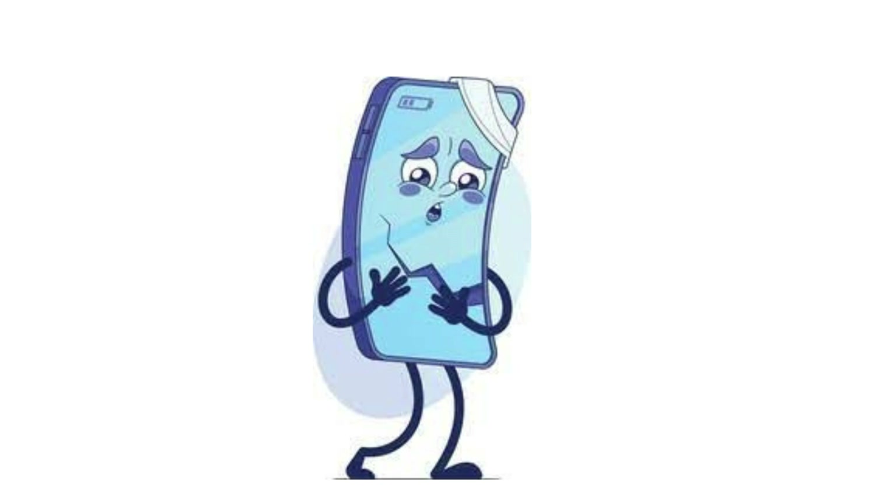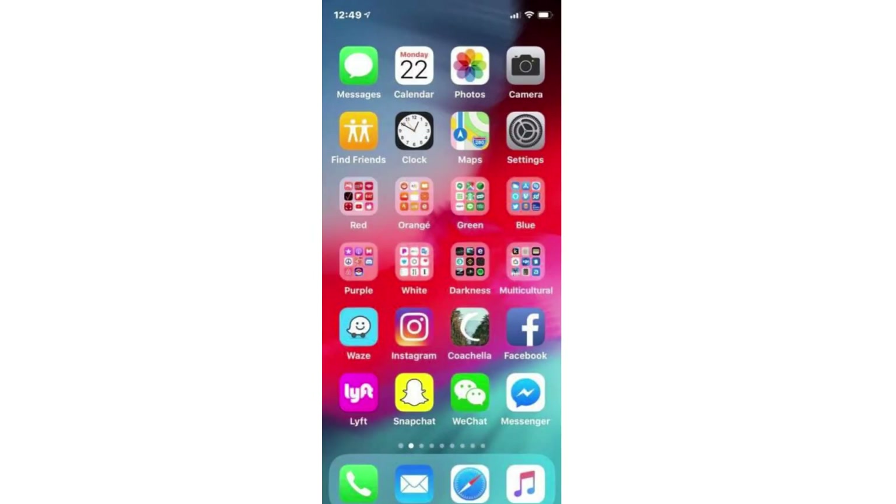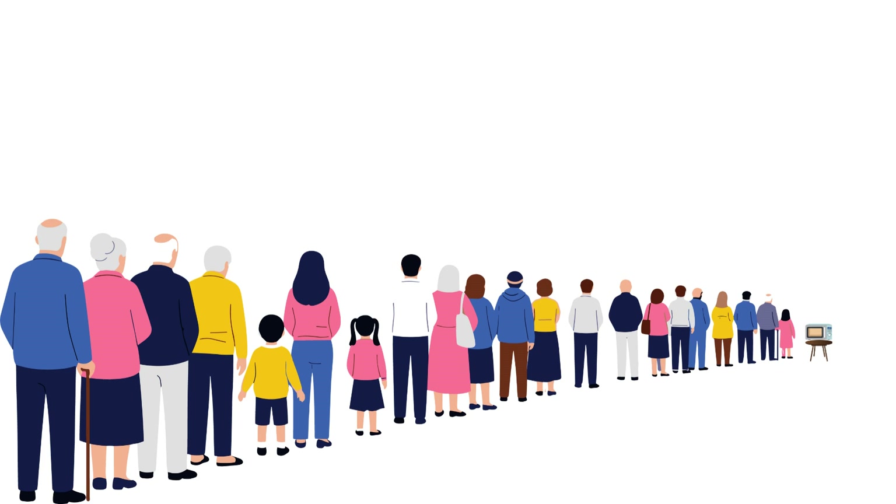The result? Your phone slows down, freezes, or starts lagging like it's trying to render a PowerPoint presentation in 4K. The more apps you have, the more competition there is for memory. It's like 100 people trying to use one microwave.